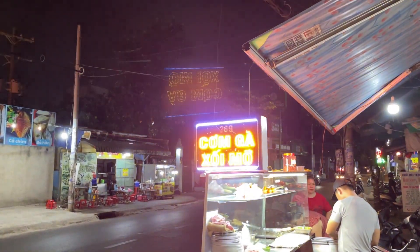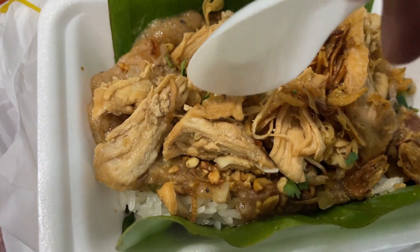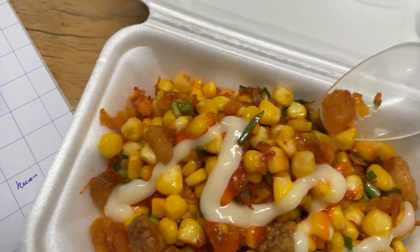And this is their food vendor. That is the end of my food tour. Thank you for watching, and don't forget to hit the subscribe button to not miss any interesting video about Vietnamese food.